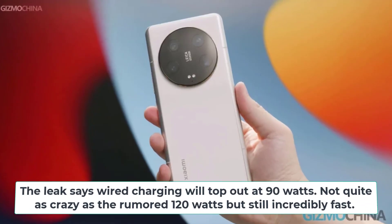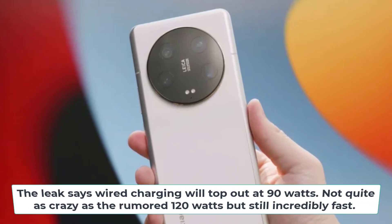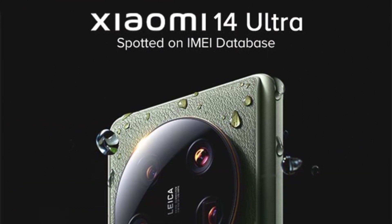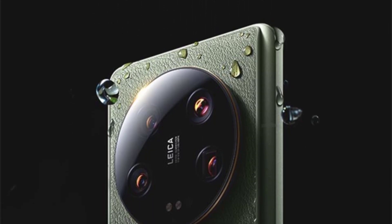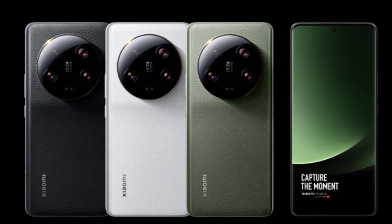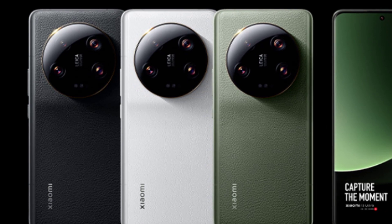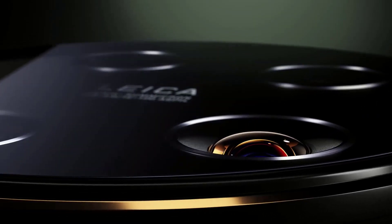The leak says wired charging will top out at 90 watts — not quite as crazy as the rumored 120 watts, but still incredibly fast. You can expect a full charge from 0 to 100% in under 30 minutes. Xiaomi's fast charging tech is some of the best out there already, so I expect the 14 Ultra will impress. There's also talk of 50-watt wireless charging being supported, giving you extreme flexibility in how you refuel this phone day-to-day.